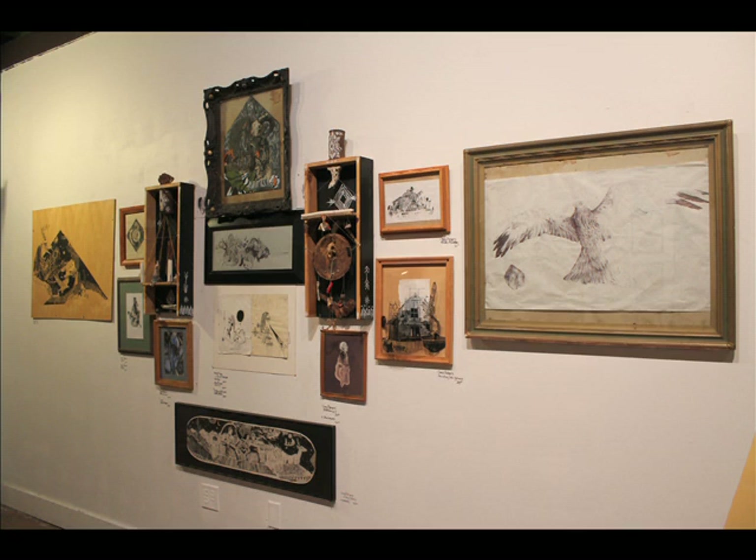Hi, this is Anna Carey, the lead visual art critic from the Daily Cow. Last week,